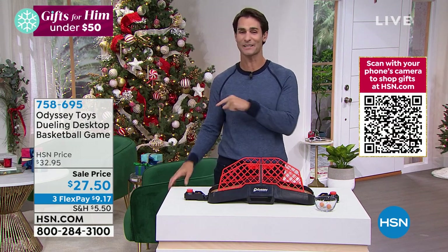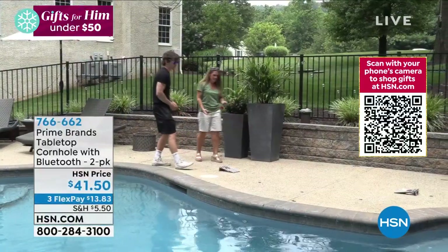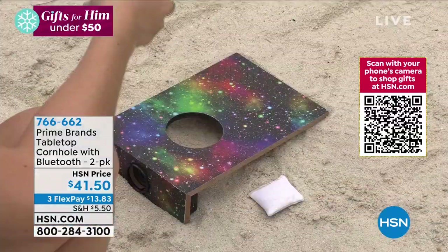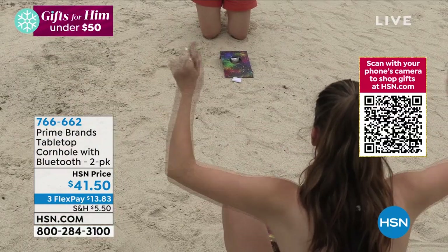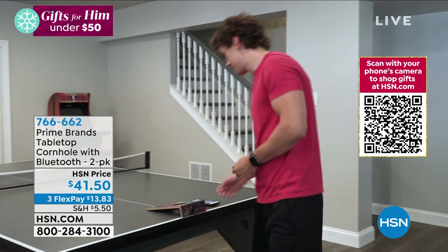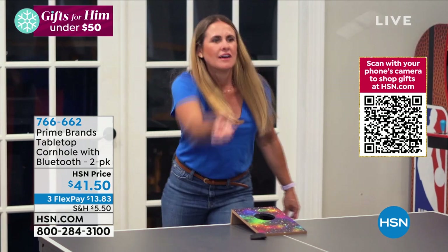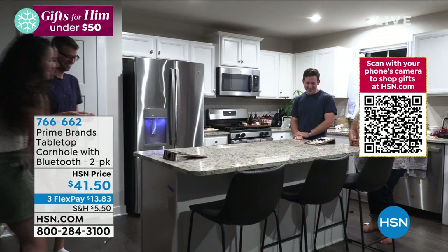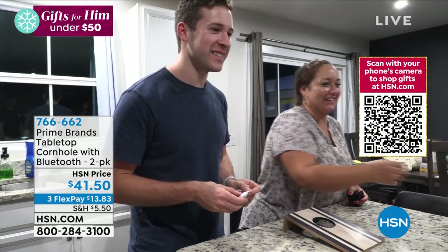Speaking of games — there's also a desktop cornhole game available. Like the outdoor version but smaller, and it includes a Bluetooth speaker so you can stream your music while playing. You get the beanbags, the cornhole platforms, and the Bluetooth speaker for $41.50. Great if you're looking for fun things to do when family comes into town.